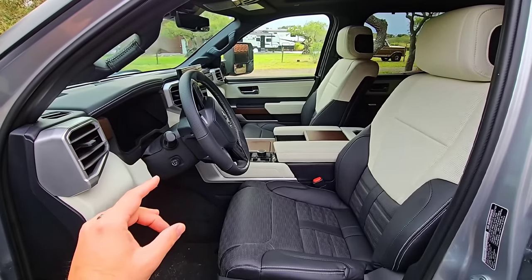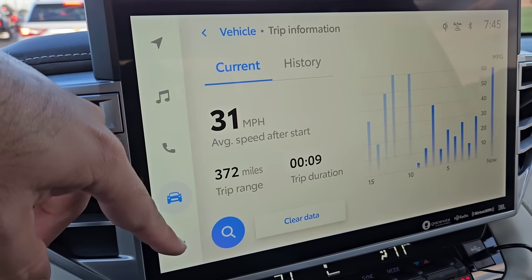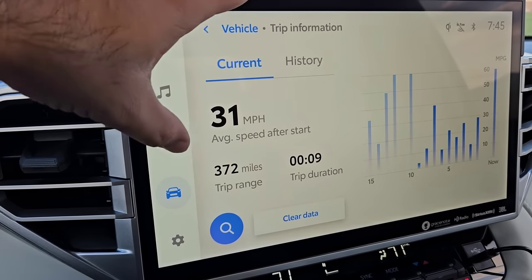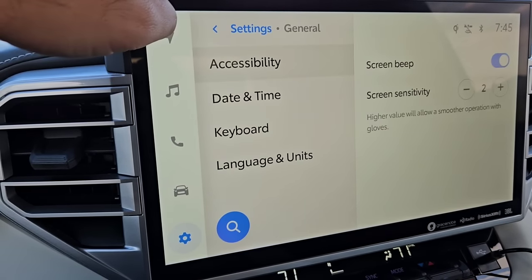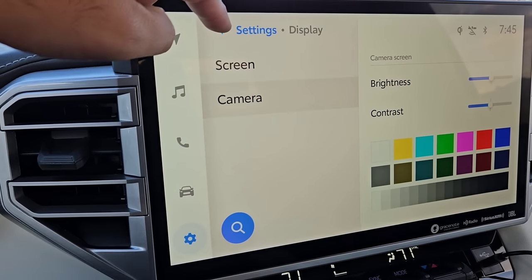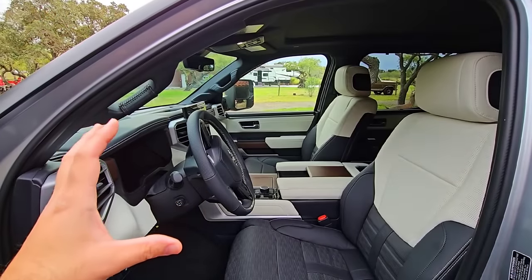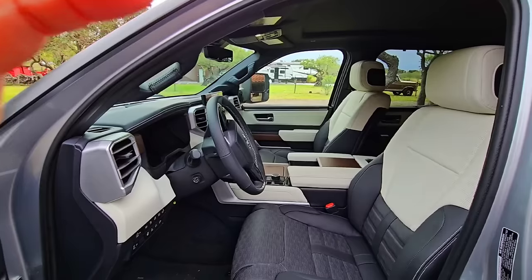The one thing I don't like: the infotainment system has a 14-inch screen that's huge, but it doesn't feel like you get as much information as on the GMC. The GMC uses Google, so you can just say 'Hey Google' and do all sorts of things. On the Toyota, everything is blown up on the screen — it's almost for folks who might have a hard time seeing smaller fonts.